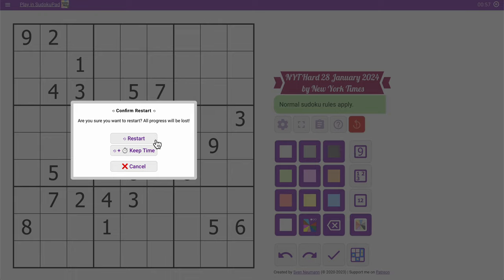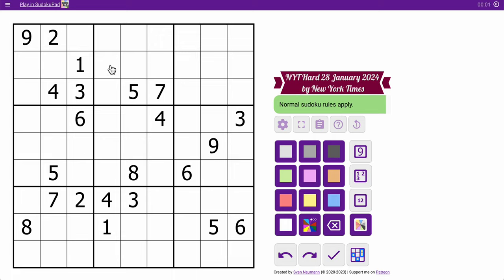Hi everyone, welcome to the New York Times Hard Sudoku. This is Sunday, January 28th. This may be a particularly hard one because there's nothing in box 3, nor is there anything in row 9.